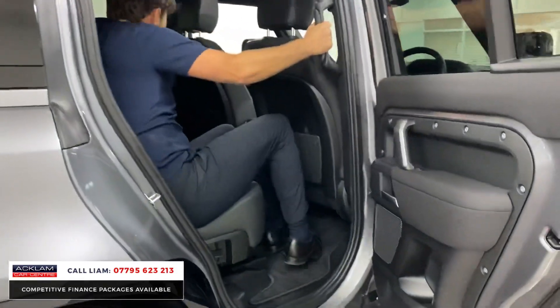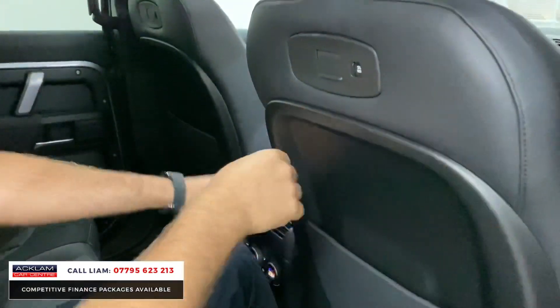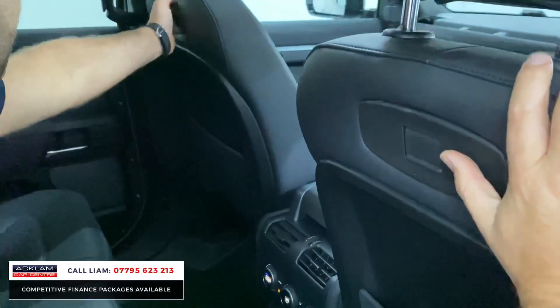Bags and bags of room. You've got rear digital climate control here as well, all your little charging points — you've got them there and in the back of the seat here as well.